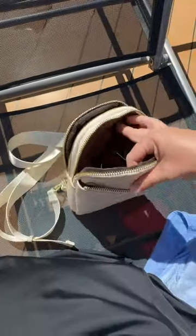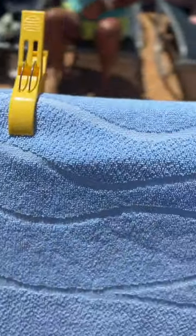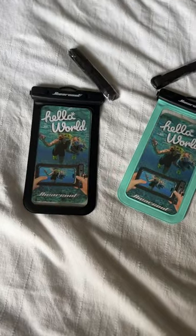This crossbody bag came in handy — I love the back zipper to keep my wallet and room key close to me. And cruises do get windy, so these towel clips were great. Waterproof phone cases with a lanyard are great if you want to keep your phone with you in the water and capture content like this. All on my Amazon.